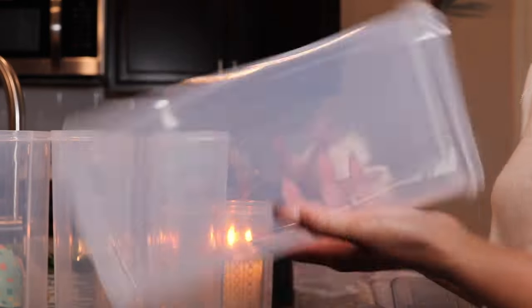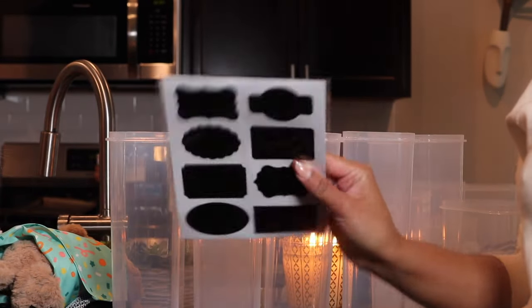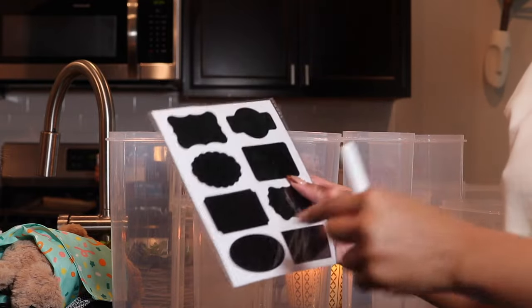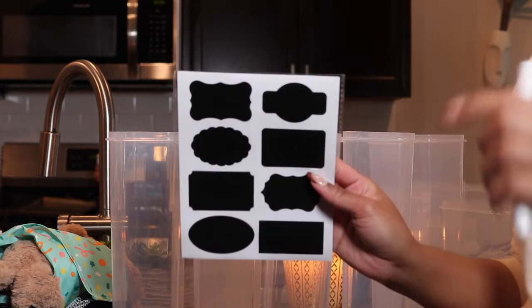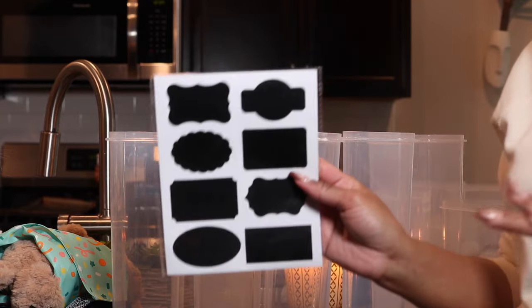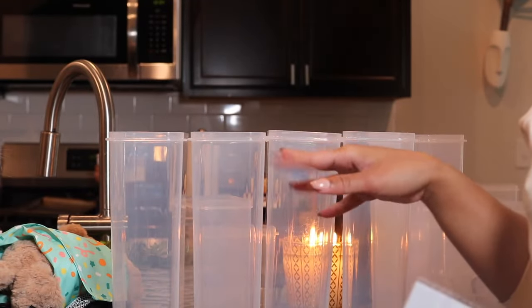The thing I also love about this set is that it came with these black little stickers and a white marker so I can write labels. I've seen people who do typed-out labels which are probably a little neater than my handwriting — something I might consider in the future. But for now, this is so nice and cute. I'm very excited. Let's start filling these bad boys!